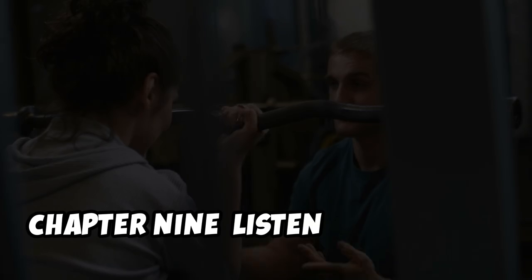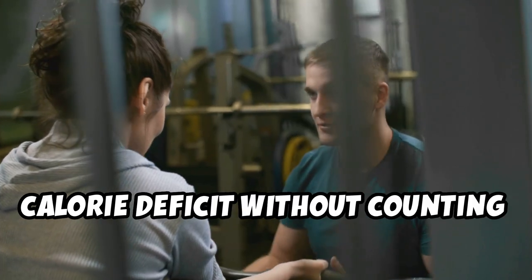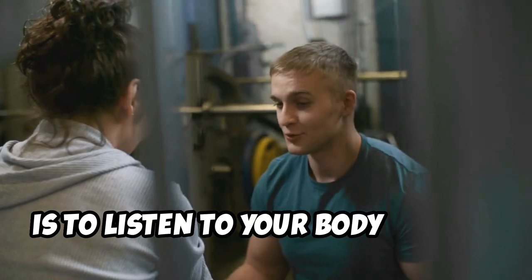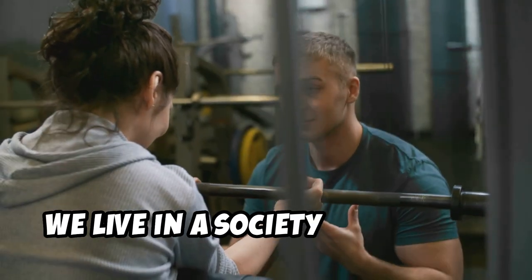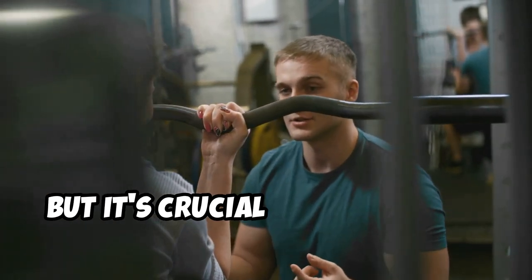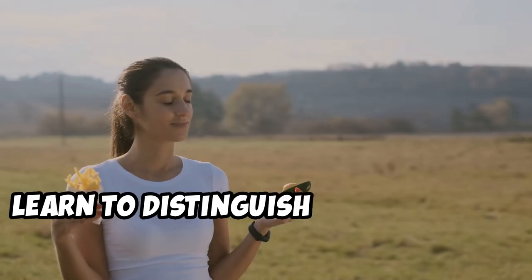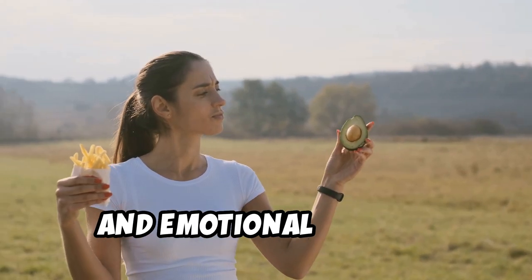The most important aspect of creating a calorie deficit without counting calories is to listen to your body and pay attention to your hunger cues. We live in a society that often encourages us to ignore our body's signals, but it's crucial to tune in and honor what our bodies are telling us. Learn to distinguish between true hunger and emotional hunger.